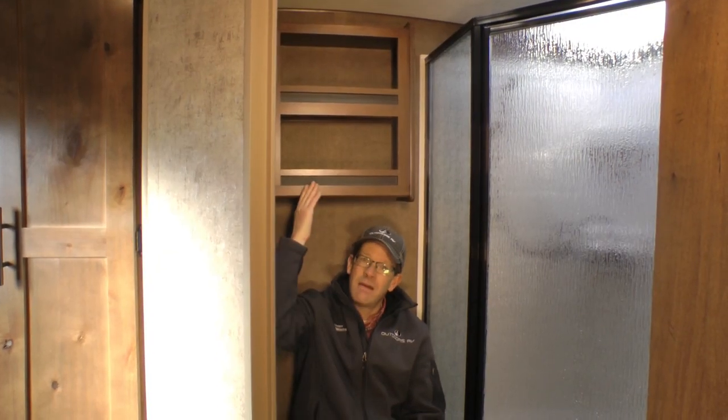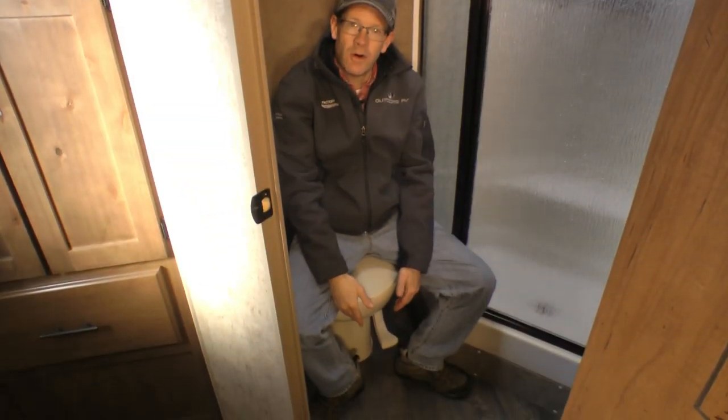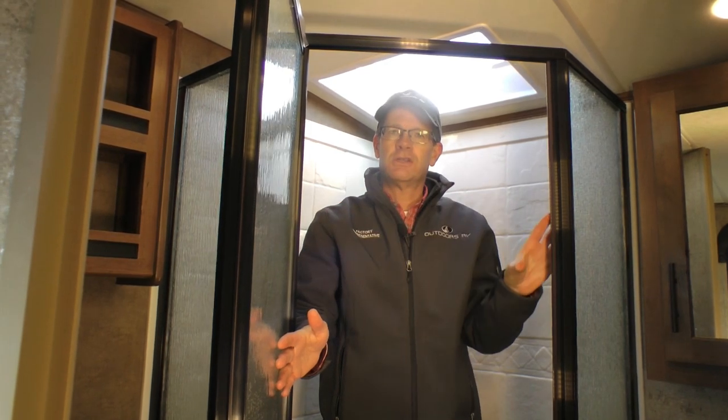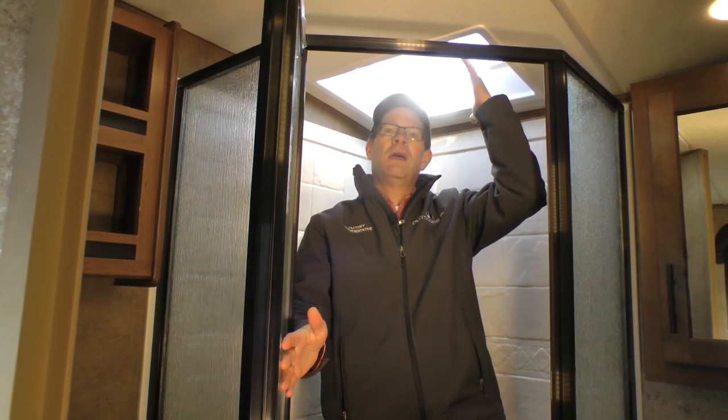Here in the bathroom we have a nice vanity cabinet for storage, a porcelain toilet, extra tall medicine cabinet with mirror, extra large garden shower with a nice glass shower enclosure, and a dual pane skylight.